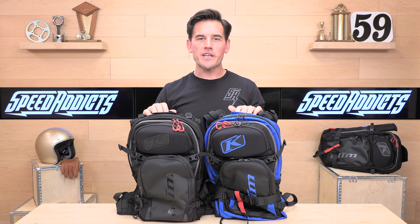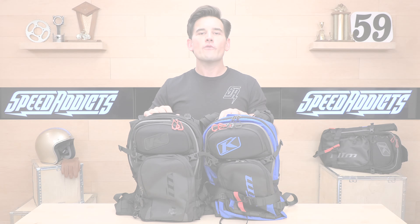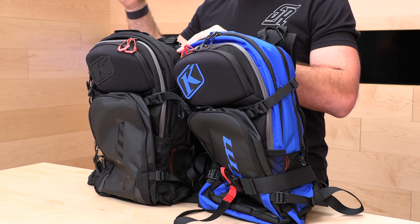Hey, Shad here with Speed Addicts, a fast-growing gear site on the web, and today we're going to unrate the Climb 2023 Avi Bags. Before we jump in and give you a full rundown on the 2023 Climb Avi Bag lineup, go ahead and subscribe. That helps keep bringing you the best gear reviews in the universe, and if at any point you'd like to purchase one of these Avi Bags, there's a link in the description below to shop at speedaddicts.com.